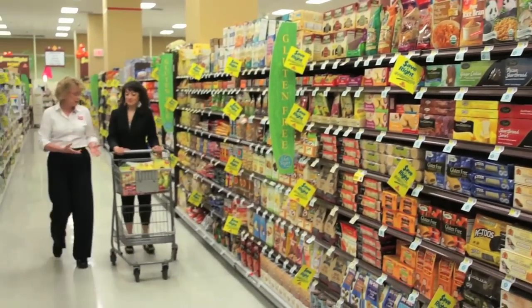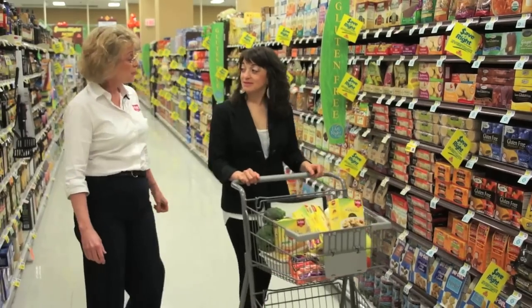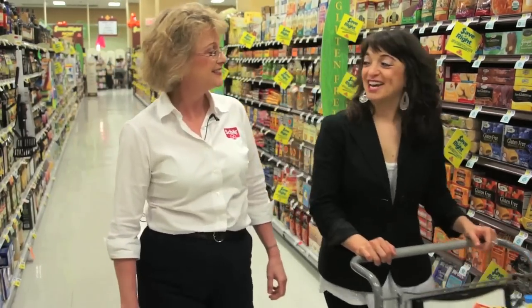We have our gluten-free products and some great naturally gluten-free foods. Ready to go set up that gluten-free kitchen? Yeah, let's go check it out. Let's do it. Bye!